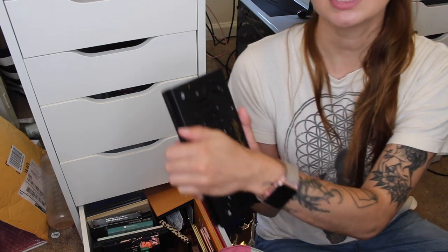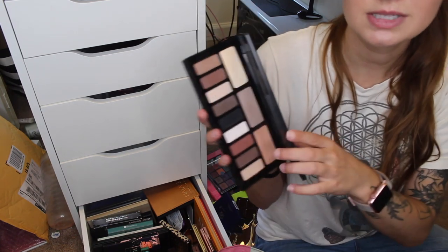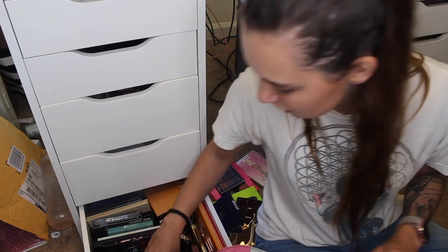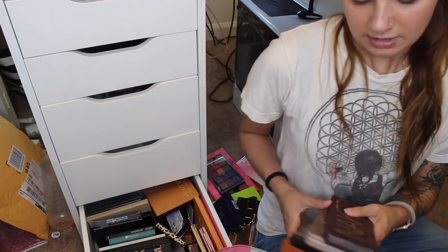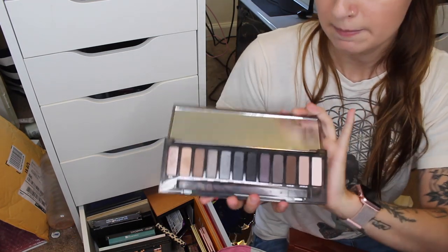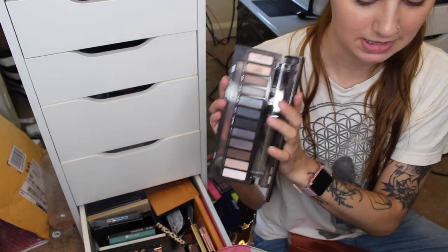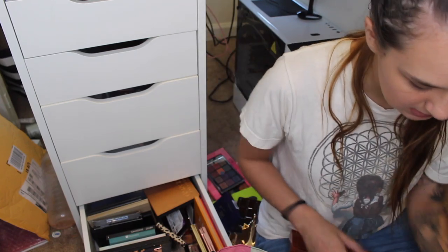The Kat Von D Shade and Light palette — I actually like this but I don't use it enough, so I'm going to put it in the maybe pile. Now for Urban Decay: I already got rid of the Naked 3. I'm going to get rid of the Naked Smoky — I kept it last time because there's a really cute gray look I like to do, but I'm not sure I have other grays. I'm going to put this in a maybe and figure that out first.